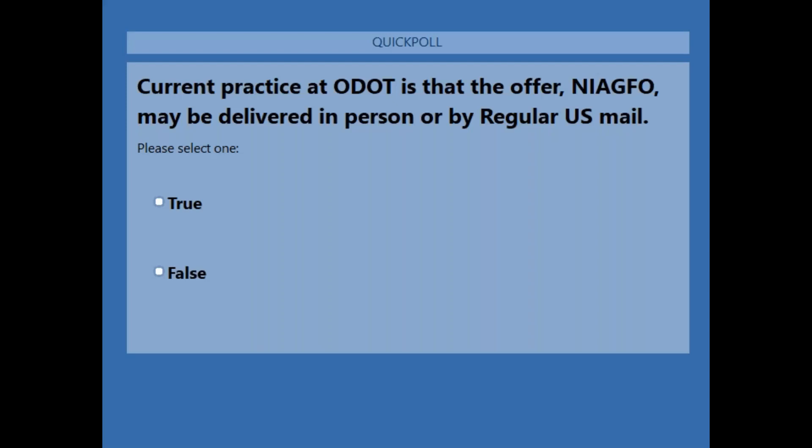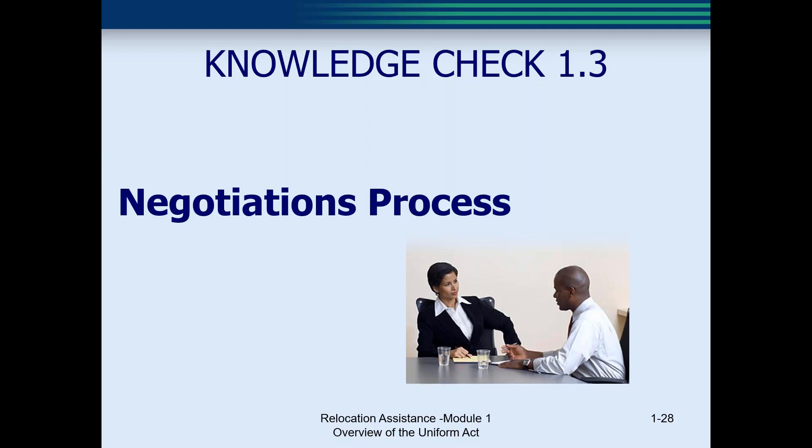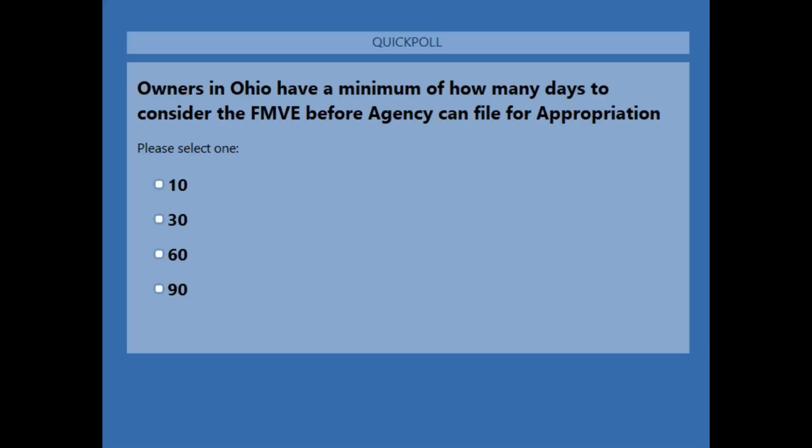Question number two: the current practice at ODOT is that the offer, also known as the NIAGFO, may be delivered in person or by regular U.S. mail. The answer is false — the offer can be mailed, but it has to be mailed by certified mail, not regular U.S. mail. Question number three: owners in Ohio have a minimum of how many days to consider the fair market value before the agency can file for appropriation? The answer is 30 days.